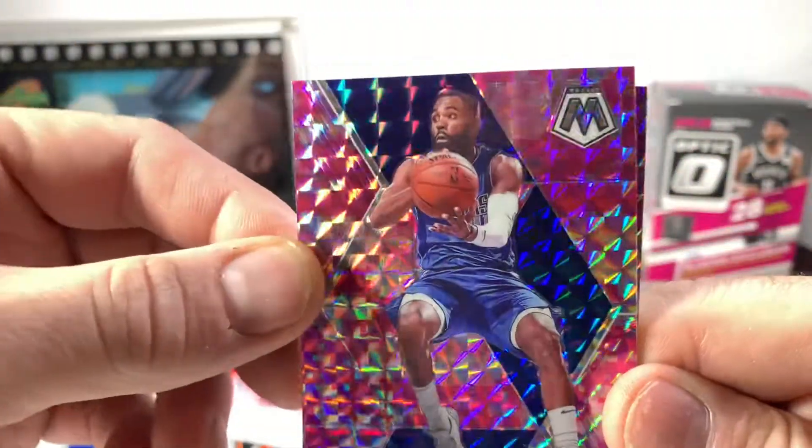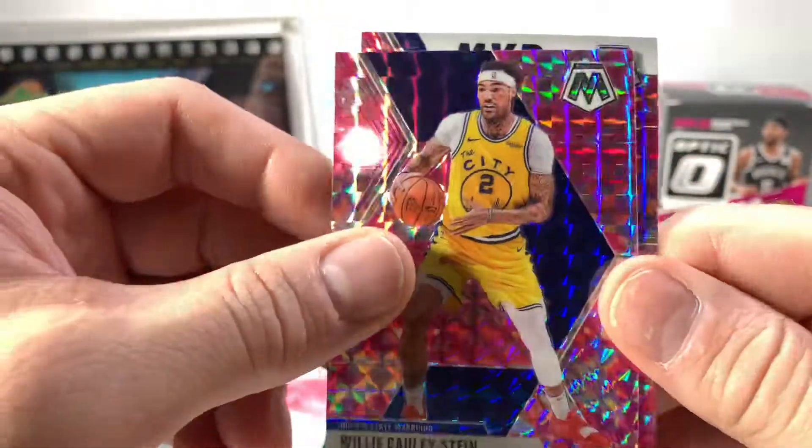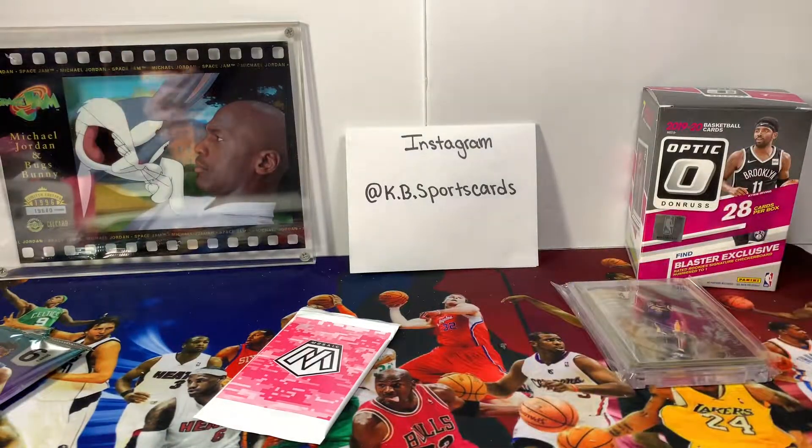We have an MVP — we know that. And Tim Hardaway Jr., Willie Cauley-Stein. And the MVP is Steph Curry. I'm good with that. Yeah, take the Steph Curry — that looks sharp.